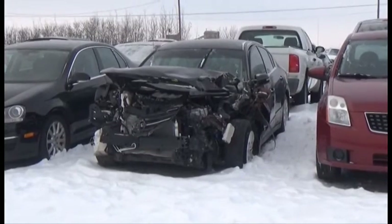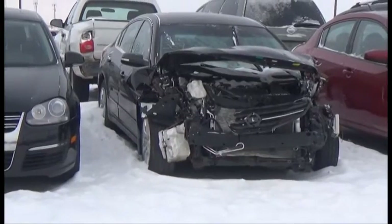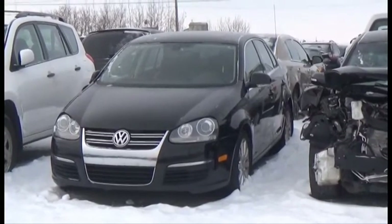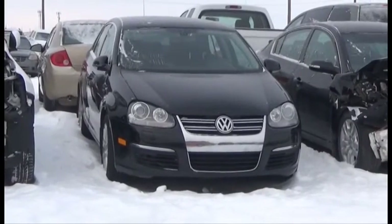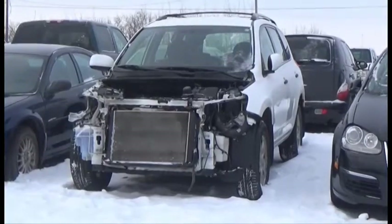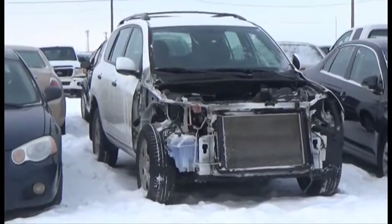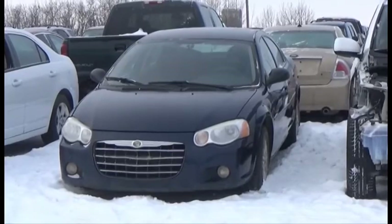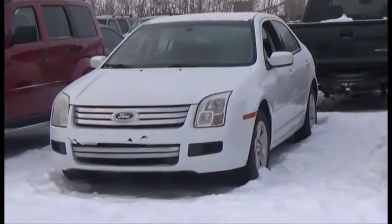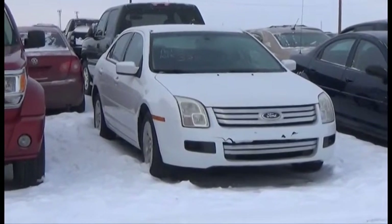Lot number 389 is the 2012 Nissan Altima, V6 AOD Loaded Heated Seats, 85K. Lot number 388 is the 06 Volkswagen Jetta, Turbo Loaded Power Leather Heated Seats, Power Center, 145K, it's active. Lot number 387 is the 08 Toyota RAV4, AOD All-Wheel Drive Loaded. Lot number 386 is the 06 Chrysler Seabreeze, V6 AOD Loaded. Lot number 385 is the 06 Ford Fusion SE, AOD Loaded, 100K, it's active.